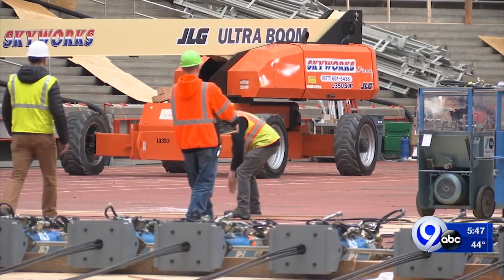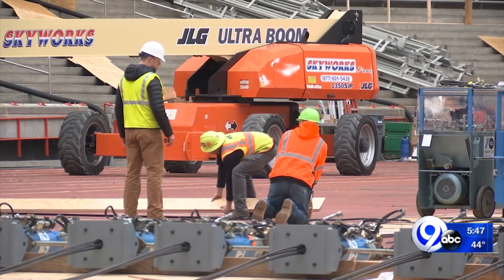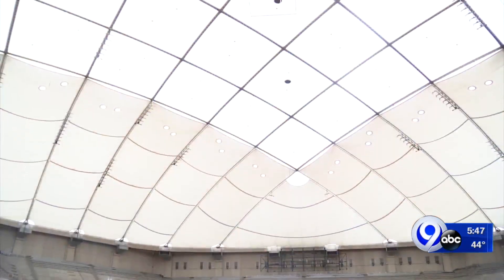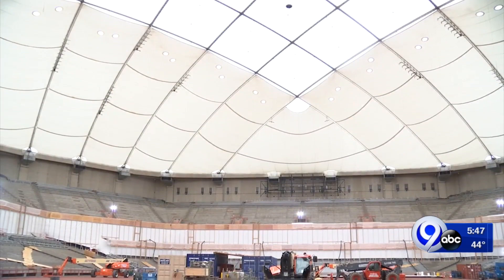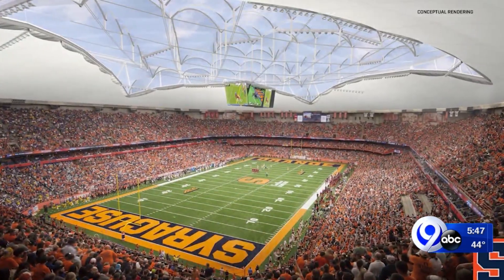An end of an era and a beginning of a new one that, for Salah, can't come soon enough. The emotional part is that this place is a living, breathing building — you don't walk away from it. That all changes with the new roof.